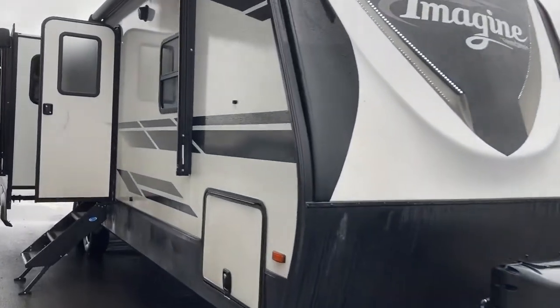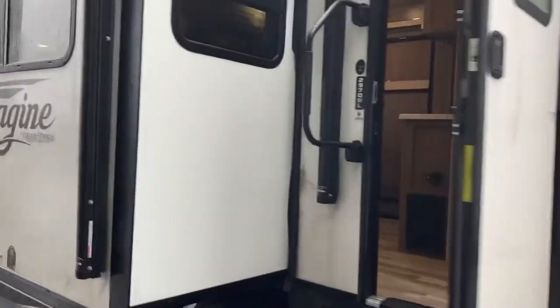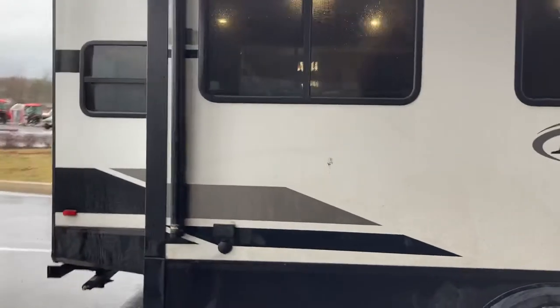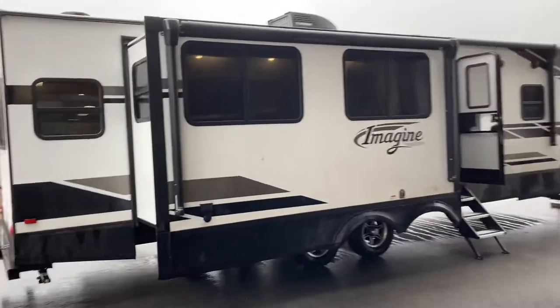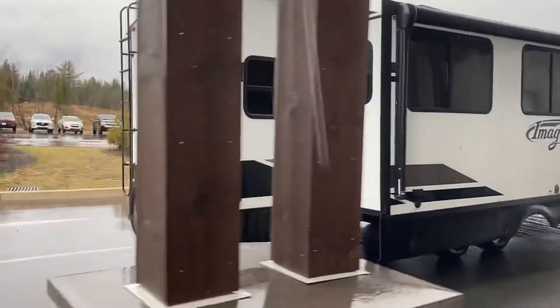Hi folks, Jason here at Leisure Time Sales with a look at a 2021 Imagine, just recently arrived — the 2970 RL. Nice travel trailer with fiberglass walls. You can see that nice exterior graphics package on the Imagine — nice black and white with the gray. Really nice looking model.